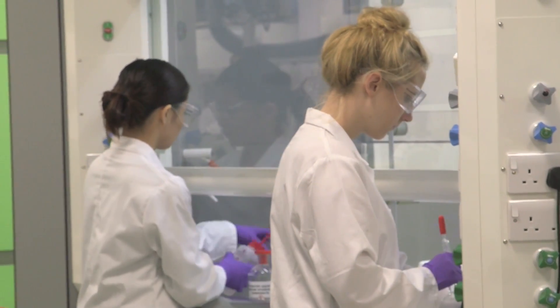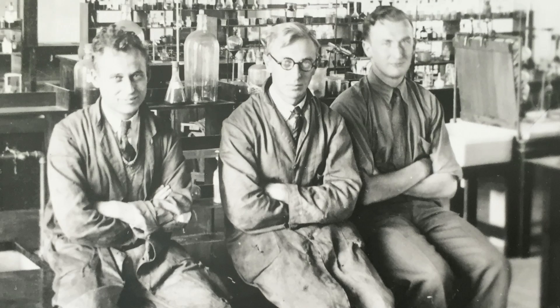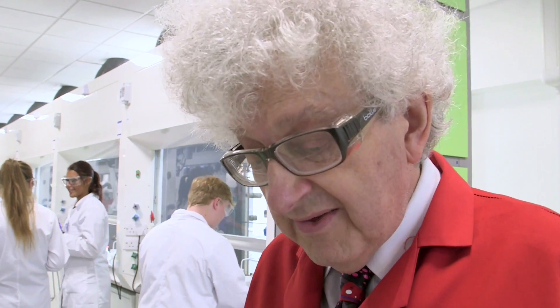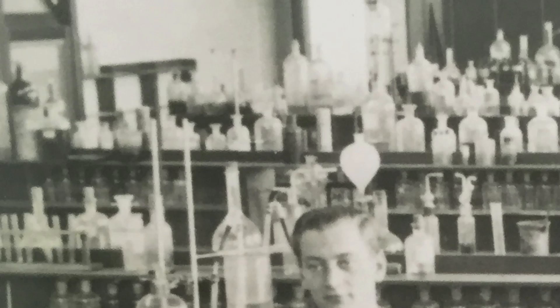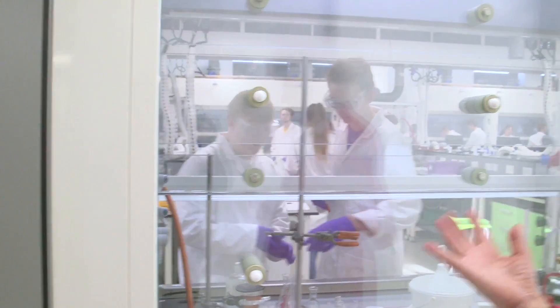So the first thing you notice — everything's white. The benches are white, the lab coats are white, whereas you can see in the photo that the benches are dark and their lab coats are a darkish colour. The next thing you notice is it's enormous compared to the lab in the photo. There are many more students, partly because there are many more students in universities than there were in the 1930s. There are lots more fume cupboards — in the photo there's perhaps one, and here there are fume cupboards everywhere. Some of the fume cupboards have transparent backs.